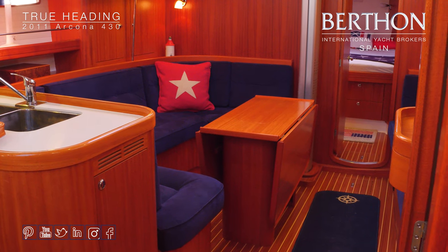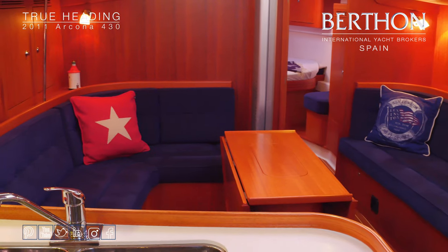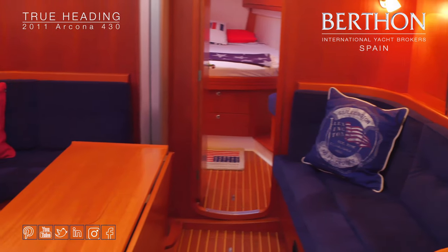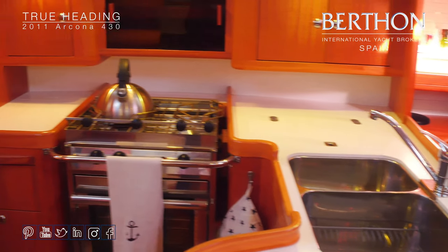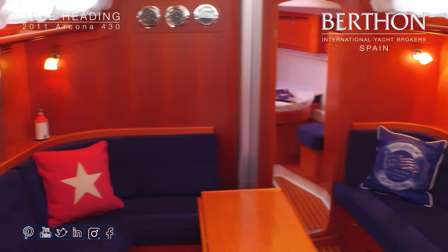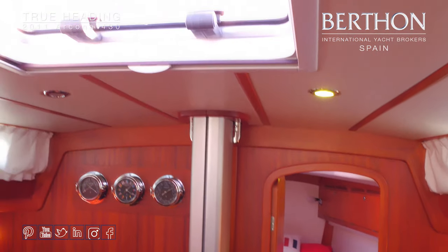Down below, looking forward in the saloon, there's lovely warm woodwork that makes it a really nice place to be. You can see seating on either side — C-shaped to port — with a lovely big table and great space for plenty of people to sit comfortably. The blue fabric is in great condition throughout. There's a big central hatch bringing in lots of light, and even with the curtains closed on a sunny day you can see how bright this saloon is.